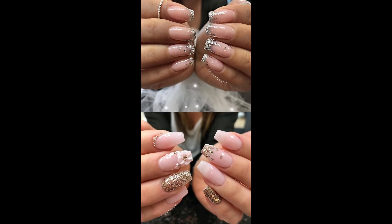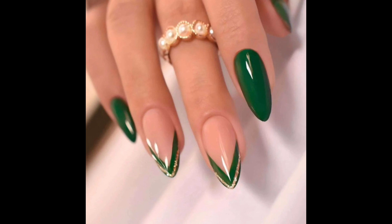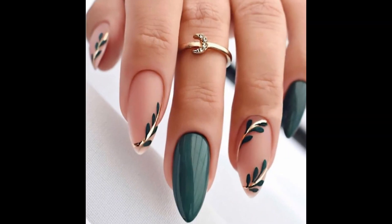For a touch of glamour, metallic accents are a major trend — there is shimmering gold foil detailing or metallic chrome finishes. These high-shine elements add instant sophistication to any nail look.